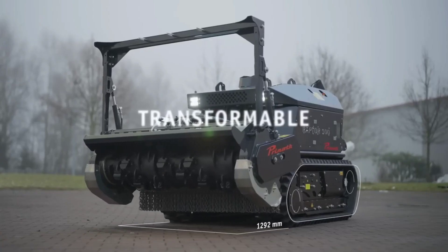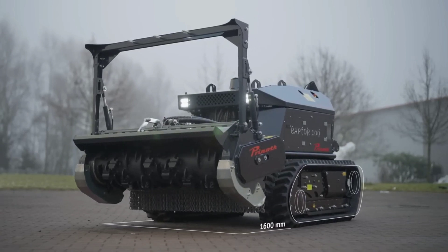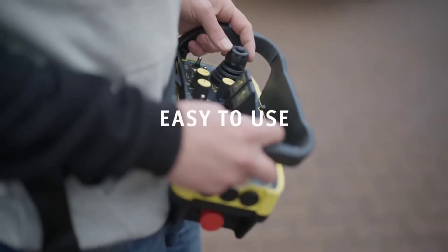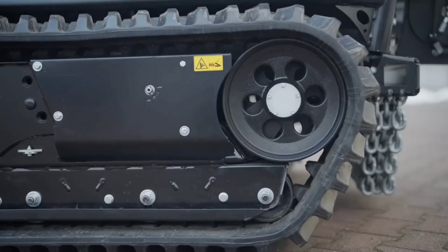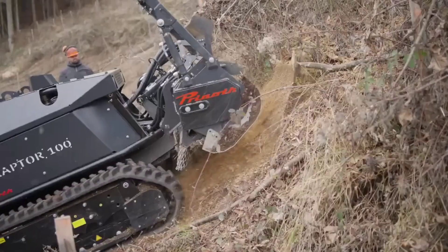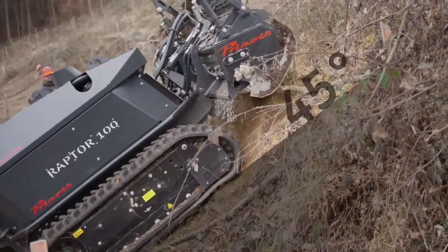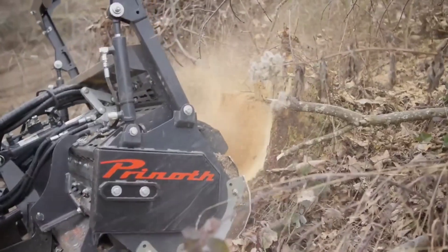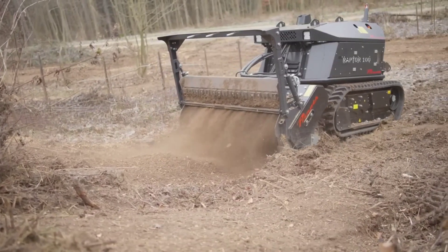It features a clean, reversible fan, a Deutz engine generating 75 horsepower, an ergonomically designed remote control, and a hydraulic rope winch. The track spacing and mulcher lifting height are both adjustable. If you're an expert in forestry or landscaping, this is the best partner you could ask for — the Prynoth Raptor 100.